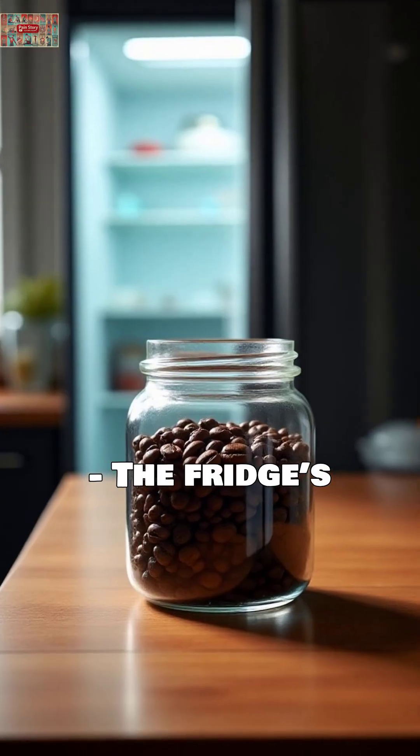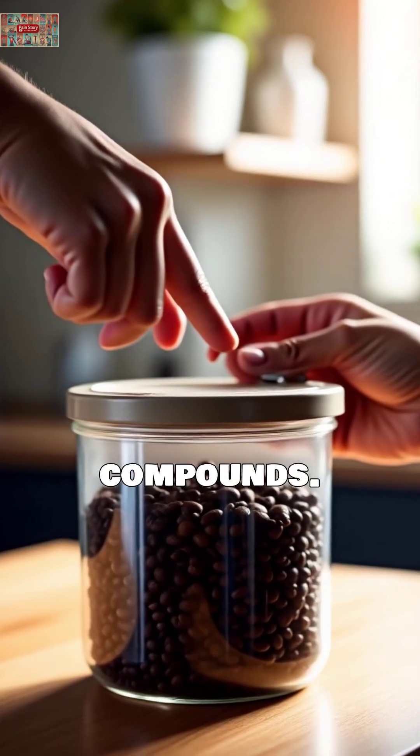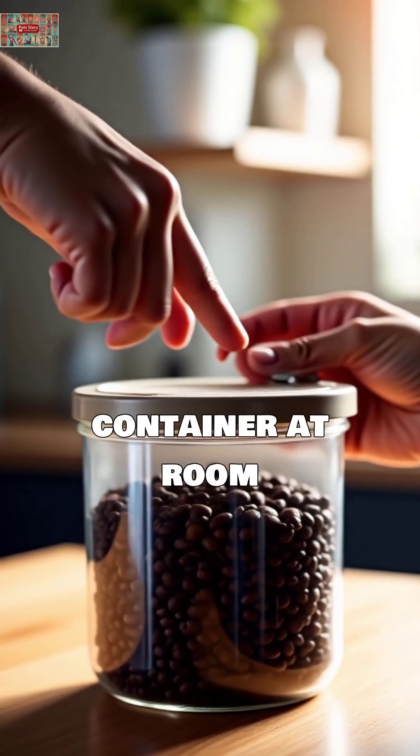Coffee beans. The fridge's moisture can alter flavor compounds. Store in an airtight container at room temperature.